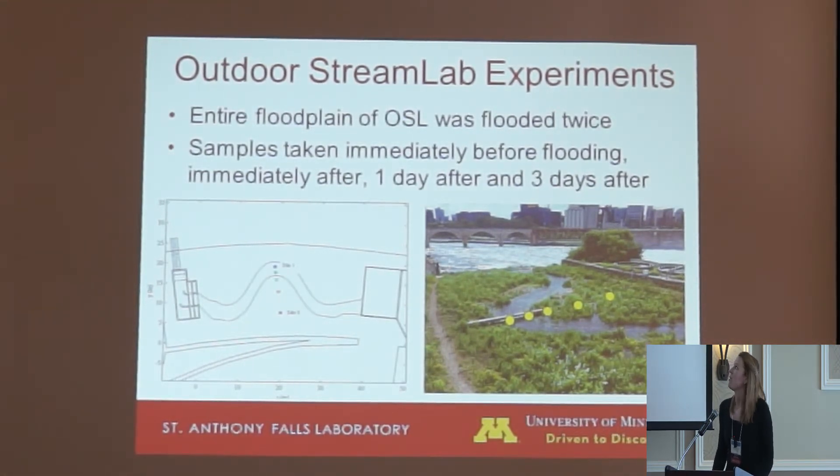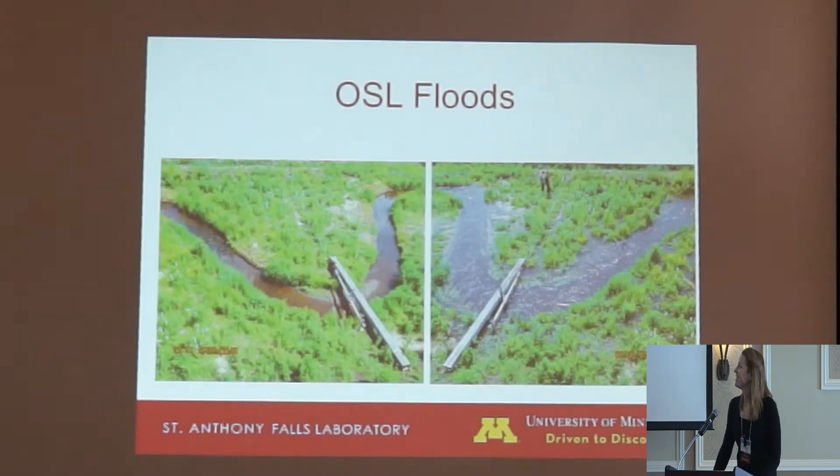These experiments were performed to determine the effect of flooding on denitrification. We performed two floods — one in late June, one in early July. For each flood, the entire floodplain was inundated with about five centimeters of water for approximately four hours. We chose a transect with two sites in the stream channel and three sites on the floodplain. Sites were sampled immediately before the flood, immediately post-flood, one day post-flood, and three days post-flood. For each sampling, soil cores were taken to measure potential denitrification, gene abundance using qPCR, bulk density, organic matter, moisture content, nitrate concentration in the water, and dissolved oxygen.